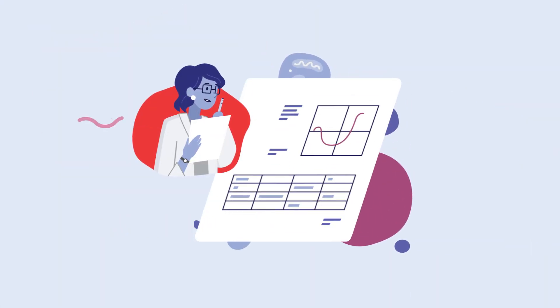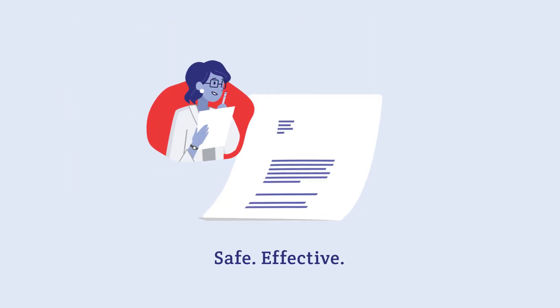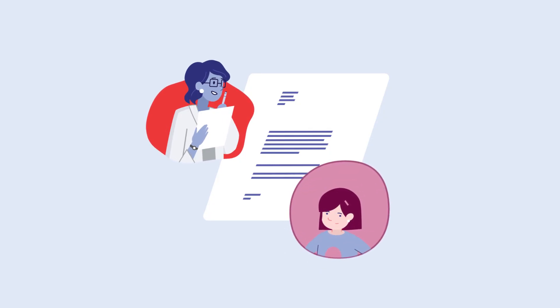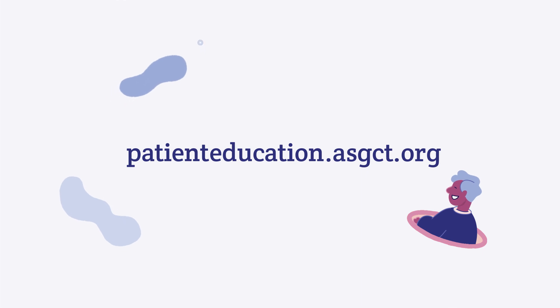Gene therapies for GM2 are being investigated in clinical trials, which is a required part of the research process to determine if they are safe and effective. Being able to participate in a trial depends on strict criteria, such as the person's age and health history. For more resources about gene therapy for GM2, visit patienteducation.asgct.org.